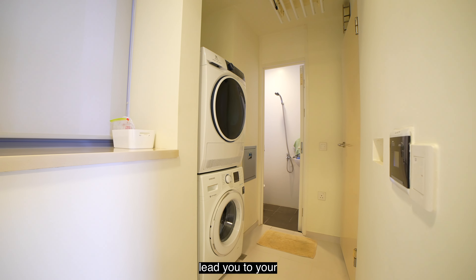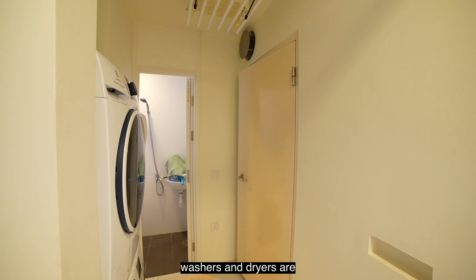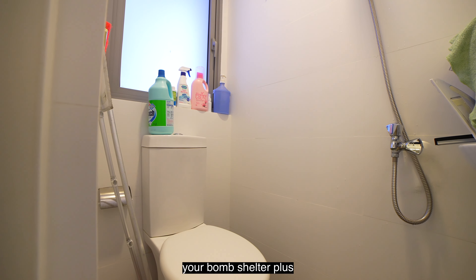Your kitchen will then lead you to the yard area where your washers and dryers are usually kept, and also your bomb shelter plus WC.